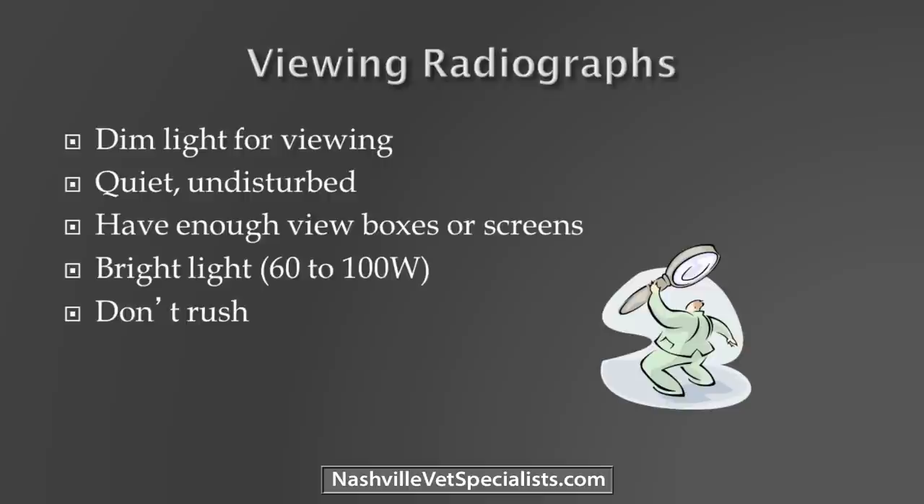Having a low level of light is good. If you're walking down the hallway holding film up to an incandescent light, that's not going to work out very well — it's hard for your mind to grasp those colors. So you want a dim light for viewing. And having a quiet, undisturbed place — let's face it, nowhere in your clinic qualifies. But if you realize that looking at a thoracic radiograph will take you between two and three minutes of focused attention, you can do a much better job than trying to do it between exam rooms.